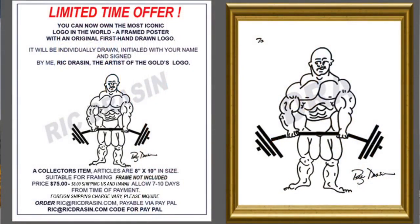One more thing — I know you're an artist and you know I designed the Gold's Gym logo. For you guys out there, it's on my website. You can order it personally signed and autographed by me — a piece of history to hang on your wall. Go to rickdrayson.com. Once I'm gone it'll be worth even more.